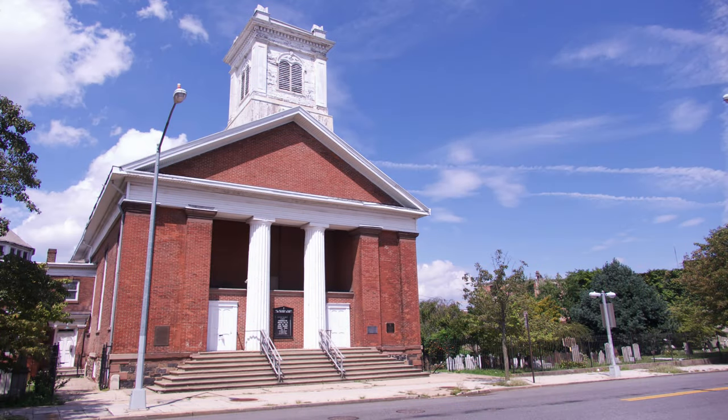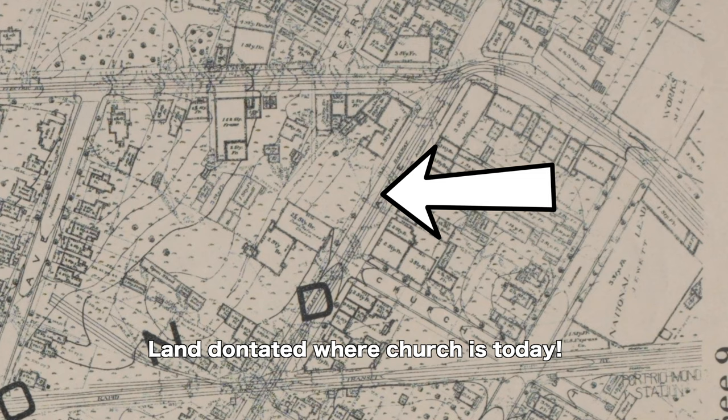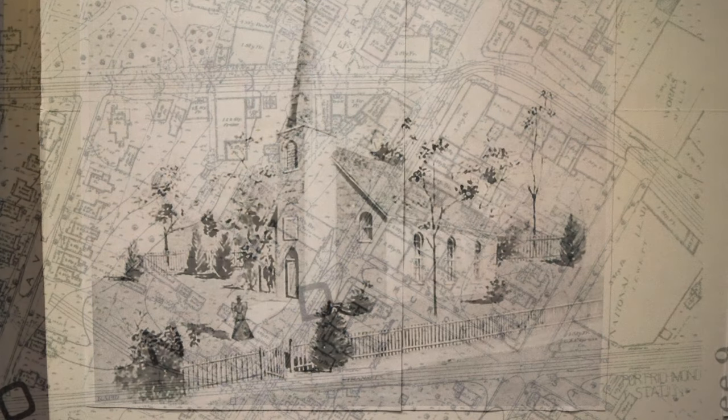In chronological order, we'll begin with Daniel Tompkins. Daniel Tompkins was a governor of New York, and he was also vice president under James Monroe. It was Tompkins who actually donated the piece of land that allowed the church to occupy what is now the current building we are in.